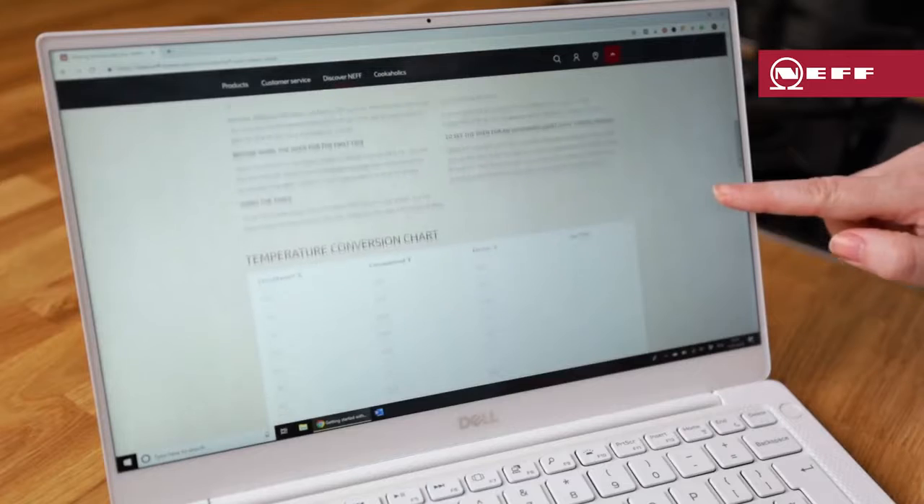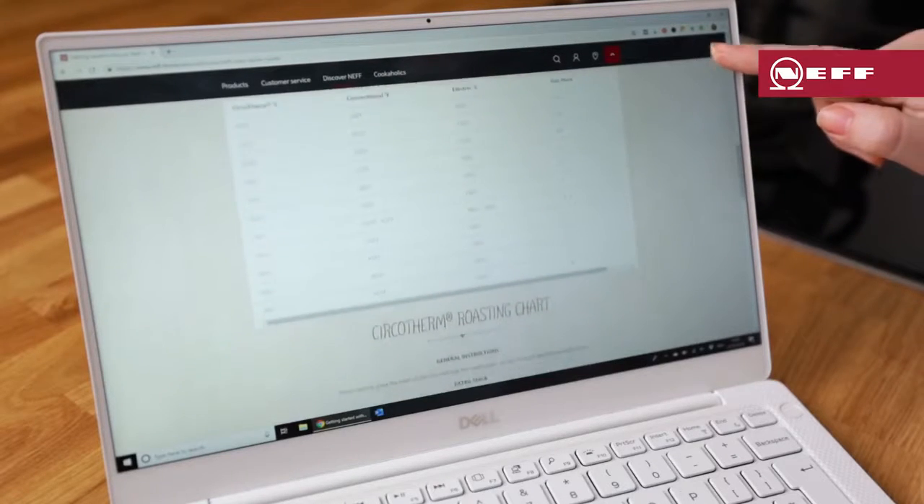Because the CircoTherm technology is so efficient, you'll find that you need to cook at a slightly lower temperature than other ovens. Neff have got a handy temperature chart to easily convert the temperature. This link will be included with the video.